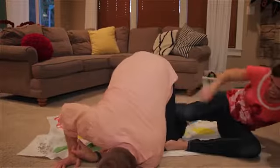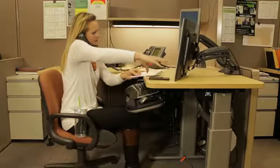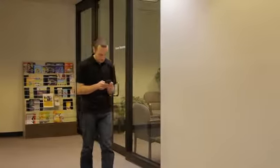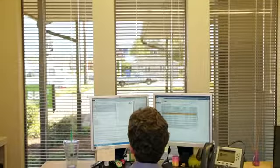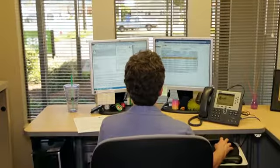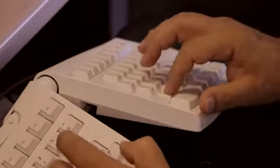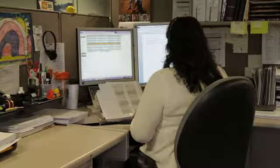Nobody likes to feel uncomfortable, especially at work. When your body's out of whack, it's hard to think straight. Spending too much time like that can start to have a bad effect on your health. Ergonomics is all about arranging our environments so we can be comfortable and safe. The right equipment helps, but you don't have to spend a fortune. Small changes can make a big impact. We'll show you how.